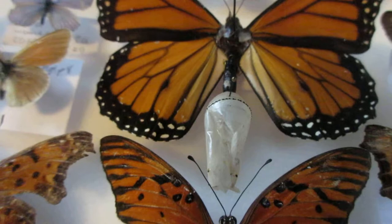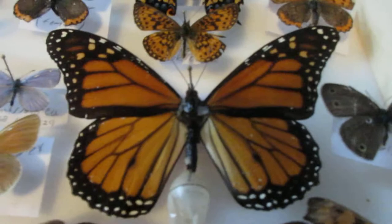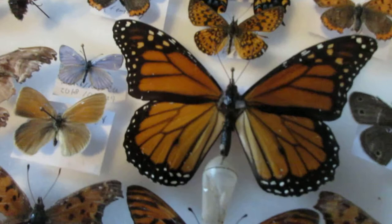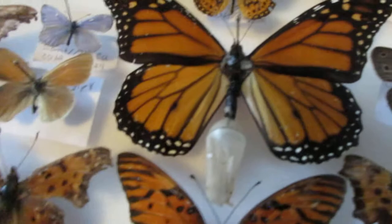I was actually considering putting it back in nature because of their rarity. Lately monarchs have become very rare, and so this will probably be the only specimen I take for my collection. It's very beautiful — it was a male. You can see it was a male by the little spots on the underwings. Females lack that characteristic.